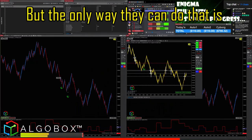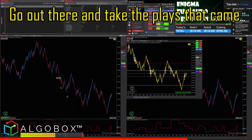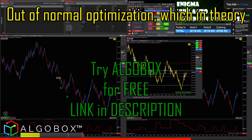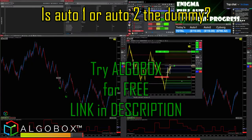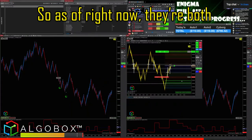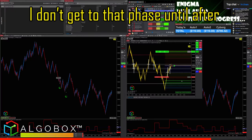The only way they can do that is by suffering — they just have to go out there and take the plays that came out of normal optimization, which in theory should be good. As of right now, they're both running but not feeding each other. I don't get to that phase until after the 40 days.